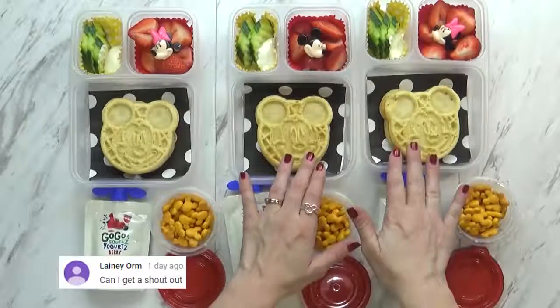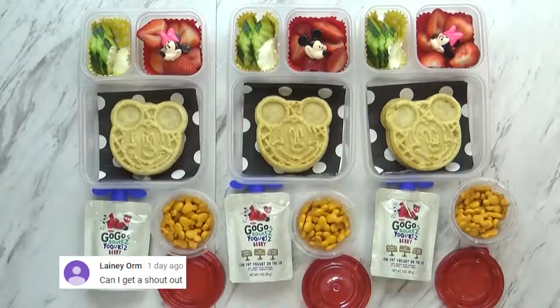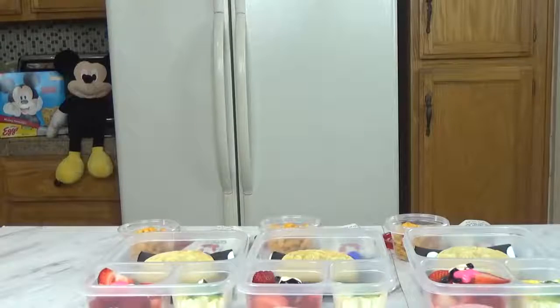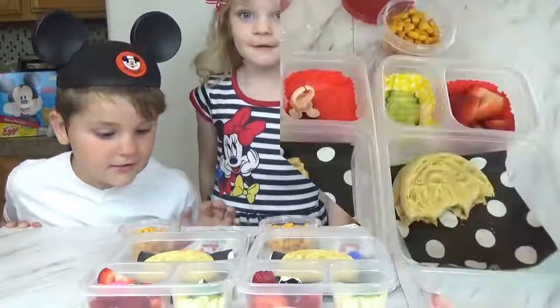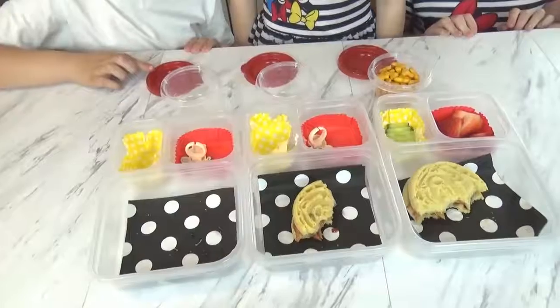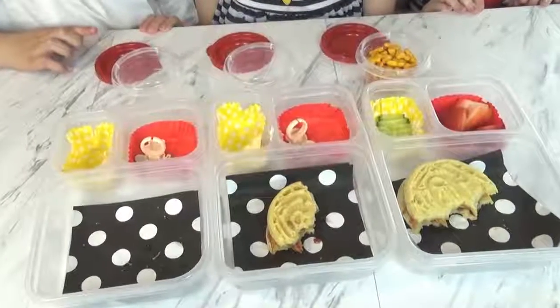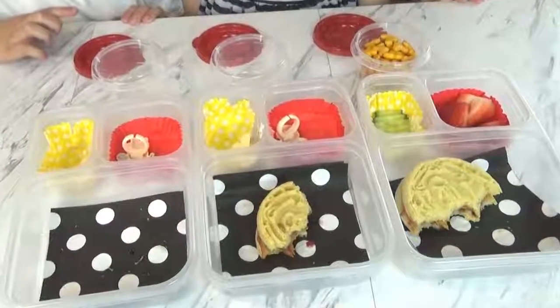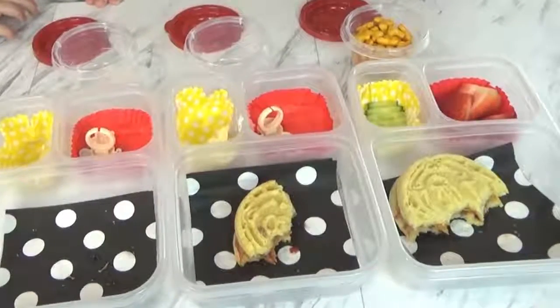Before I package it up, I'm going to see if the kids want to come take a look — I think they're going to be surprised. Lunchtime is over and they did really well today. Their favorite part? The waffle PB&J sandwich. Wasn't that cute? We'll see you tomorrow!